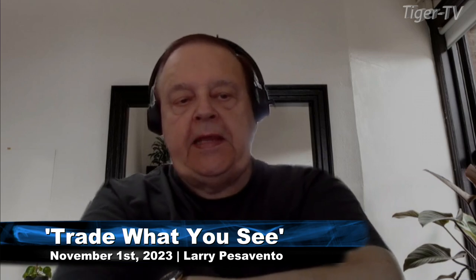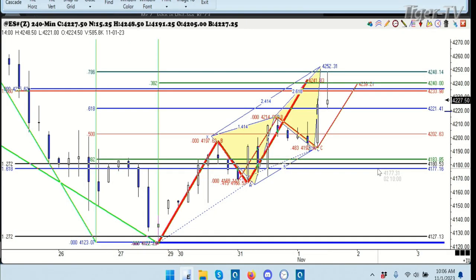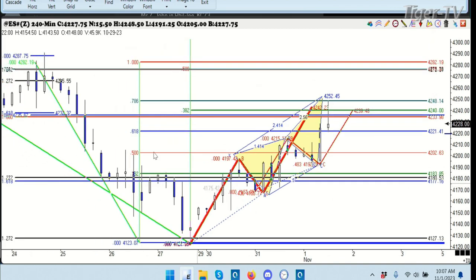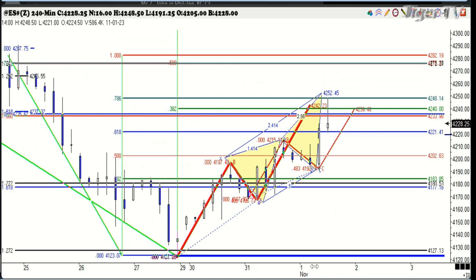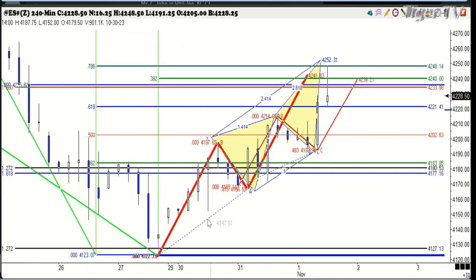Let's take a look here at the E-mini S&P. This is a four-hour chart, so we can go back and see the past seven days. You can see here the high was the 78% retracement of the previous high. That's what we're looking at right there, spot on. And the thing we were paying very close attention to was this monster ABCD pattern that came in at 442.